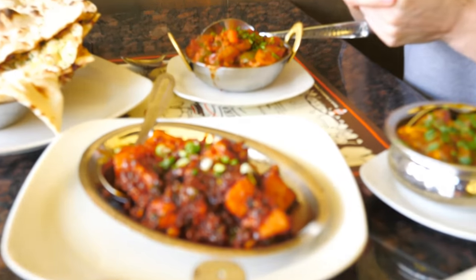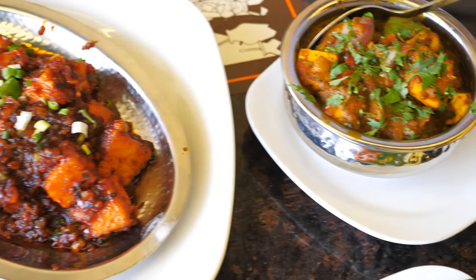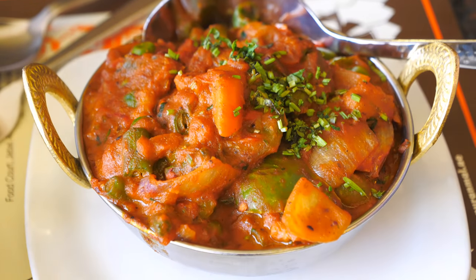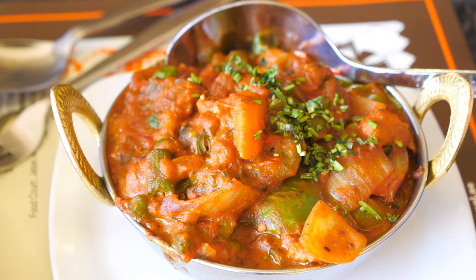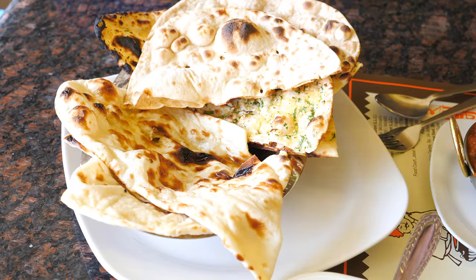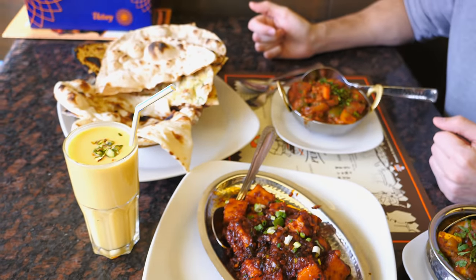We ordered Paneer Manchurian, which is an Indochinese dish, we have Paneer Do Piazza, and we have the Kadai Vegetable. And let's not forget about the Indian bread — we have garlic naan, plain naan, and paratha. We're also having a mango lassi, which is a specialty of the restaurant. Let's start and talk about our dishes.